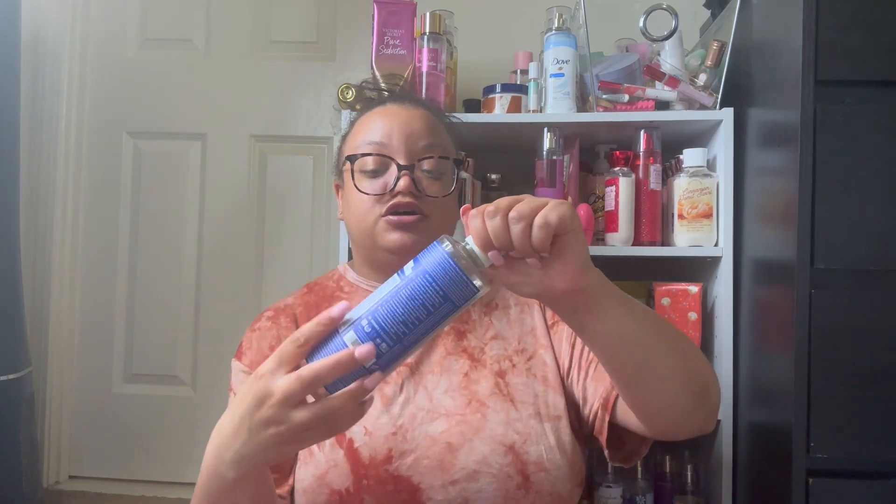Next up we have a candle — this is Clean by Goose Creek. The wax is actually gray, so don't think that's soot. I burnt it all the way down. Every time I would clean up my downstairs area I'd light it and it would just smell clean — which is exactly what it smelled like.